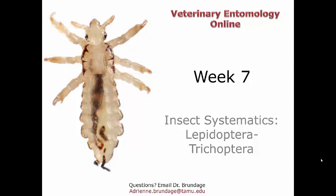Now we are going to end our investigation into insect systematics with these last two orders — the Lepidoptera and the Trichoptera. Let's get going, shall we?